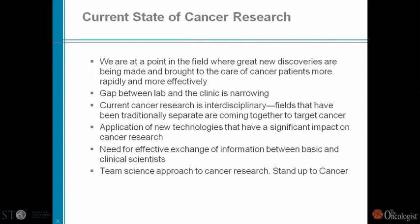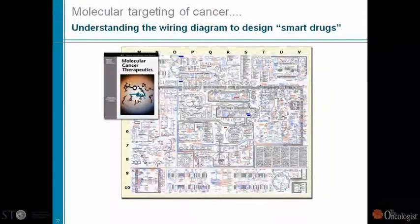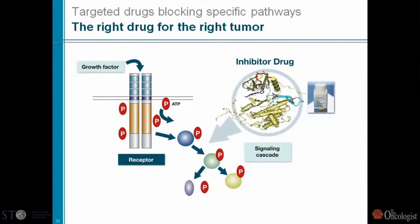Let me move to the second part of my talk — where are we right now? We are at a point where we have all these great discoveries, the gap between the lab and the clinic is narrowing, our research is increasingly interdisciplinary, and we have the capacity to implement these new technologies. There is increasingly a team science approach to cancer, and the standard for cancer is a good example.